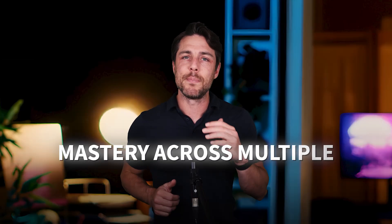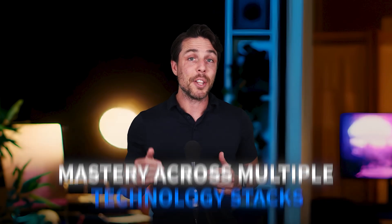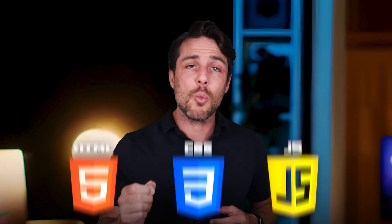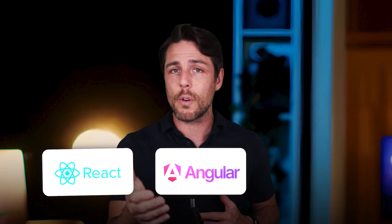Success as a full-stack developer requires mastery across multiple technology stacks. On the front end, you'll need HTML, CSS, JavaScript, and modern frameworks like React, Angular, or Vue.js.